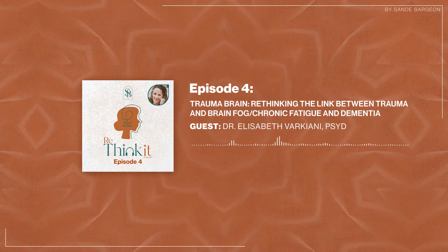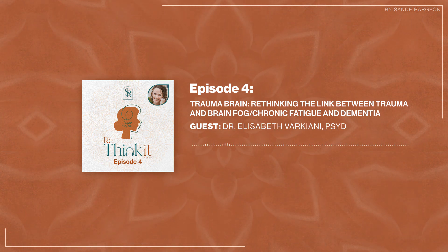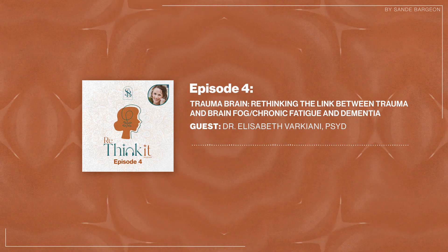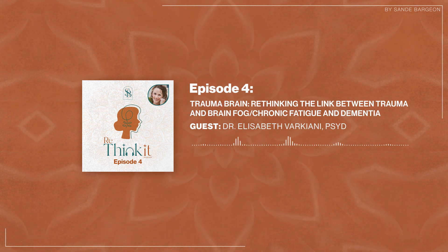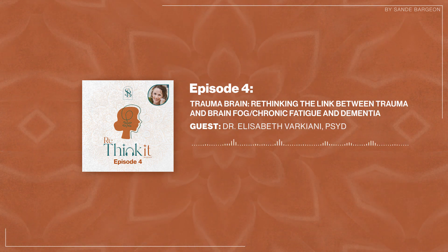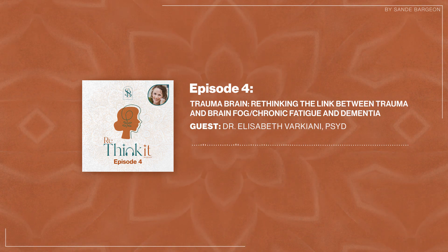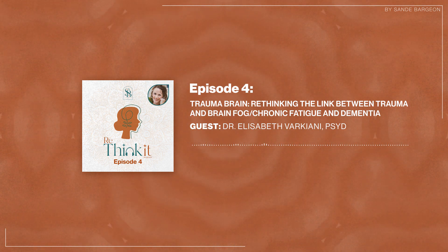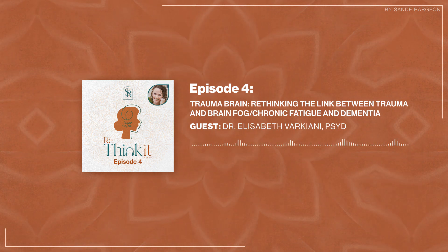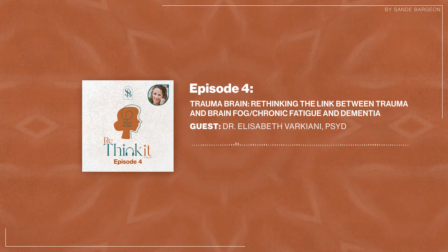And lastly, to qualify for the drawing, please share this podcast with at least one person. So to sum up: give us a rating on your favorite podcasting platform, follow us on Instagram or Facebook and give us a comment on both, and share this content with at least one person.